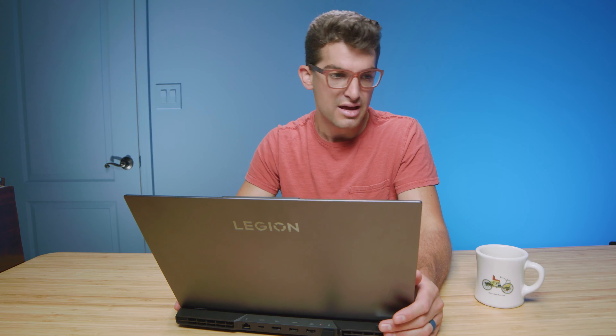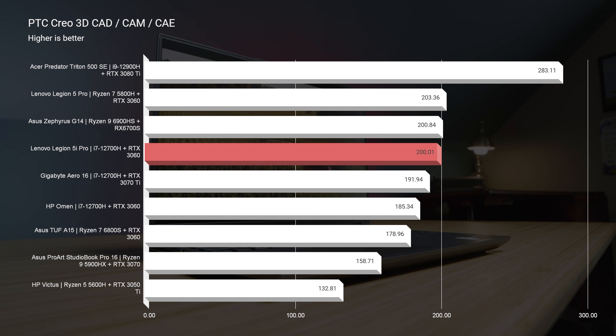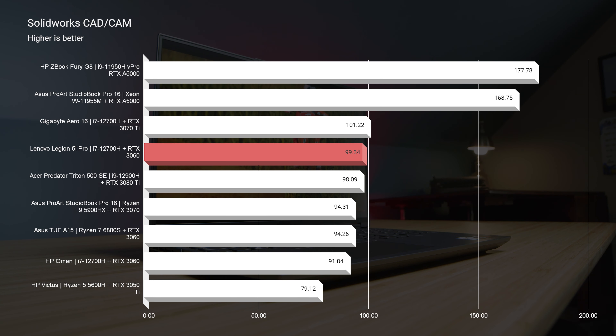Not only does it have a big screen, it performs well, runs cool, runs quiet, and is built well — a little thicker and chunkier than I'd personally prefer, but great build quality. Looking at the 3D modeling benchmarks, I ran GPU overclock and got some really good scores. On regular performance mode you'll get 64°C on the CPU and 72°C on the GPU. In overclock mode it goes to 80°C on the CPU and 78°C on the GPU. The fact that this laptop runs pretty cool on performance mode during 3D modeling surprised me, and it confirms it as one of the best laptops of the year for creative professionals.